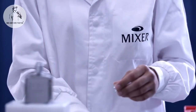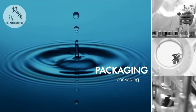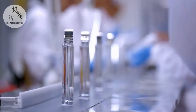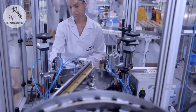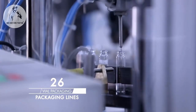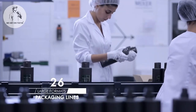We make bulk perfumes and cosmetics, which we then pack into bottles using various technologies. With this in mind, we have 26 packaging lines — manual, semi-automatic, vial packaging, roll-on, tubes or large formats — with a high production rate.